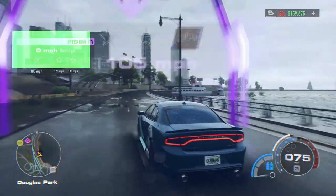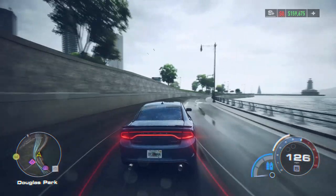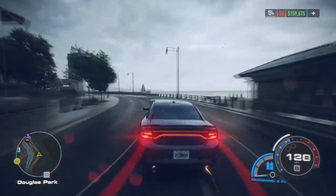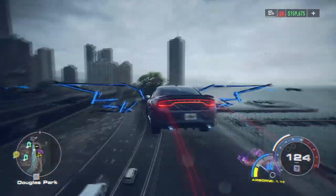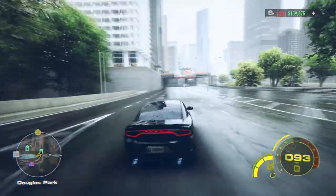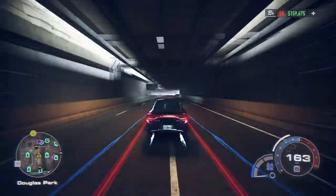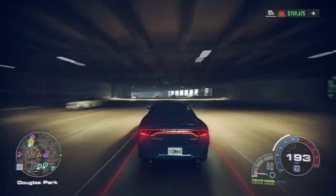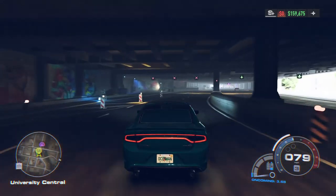My car is street legal! The grip is crazy, the grip is absolutely nuts. Let's get this billboard — oh yeah! Look at that. The nitrous — here is 200, no problem. Let's go see how this thing races.